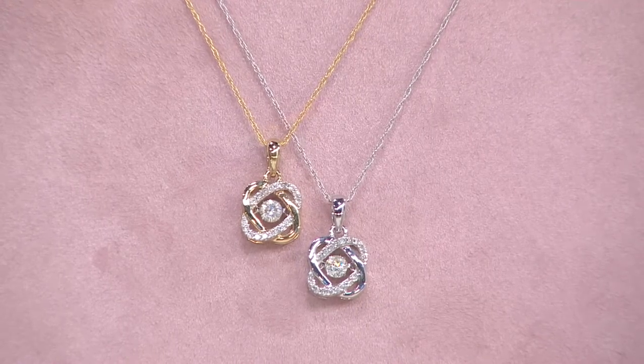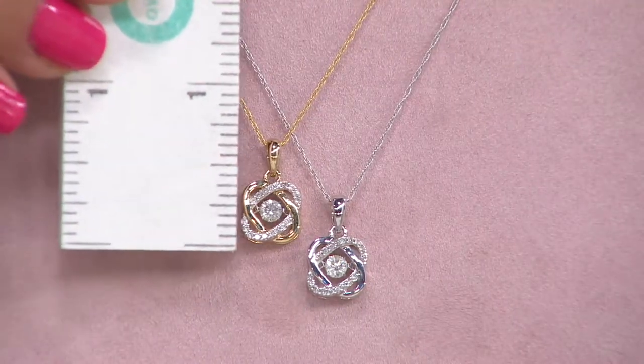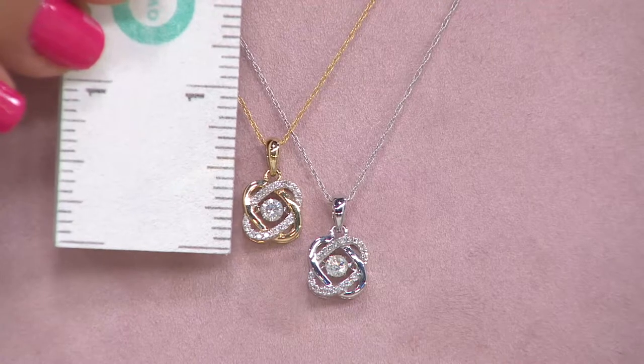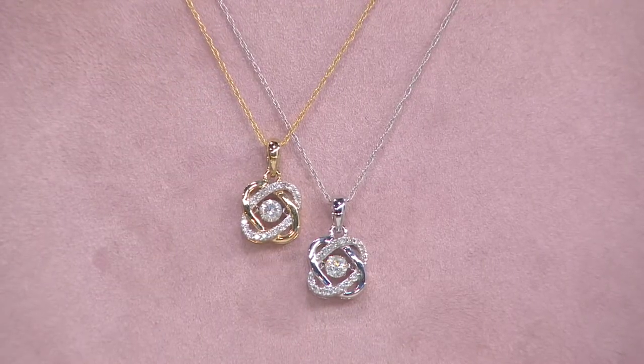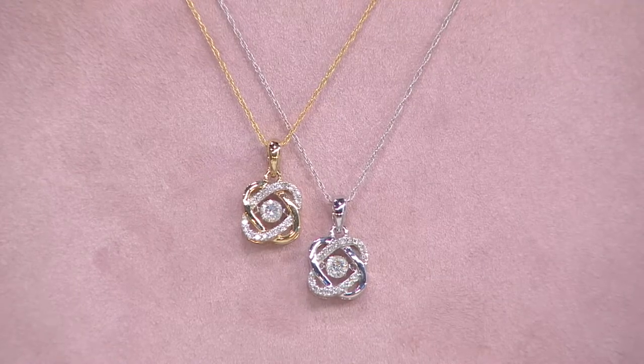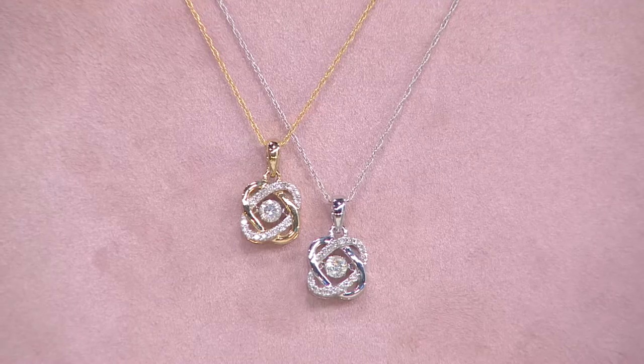It's a large diamond, a little under 20 points, and you can see that. It has all the great things that you want. It had to be a special cut — look at the brilliance, look at the fire coming from within there, and look at the sparkle. That's what you want to see. Buying a diamond is hard to do in the first place, let alone over television.